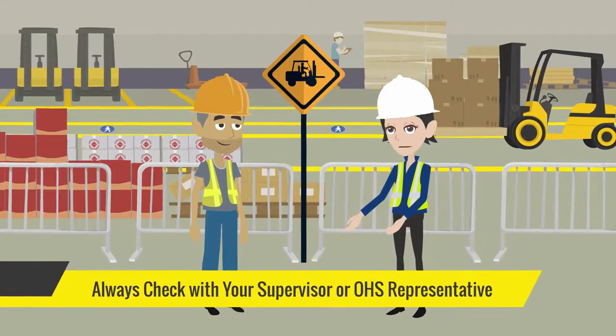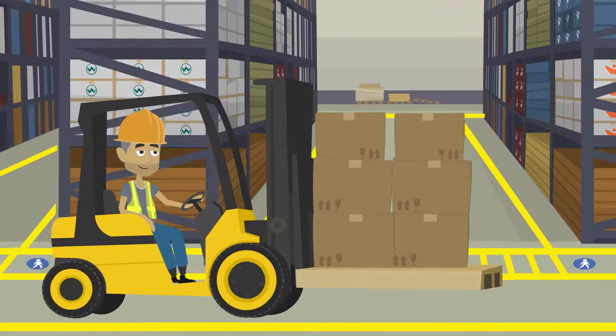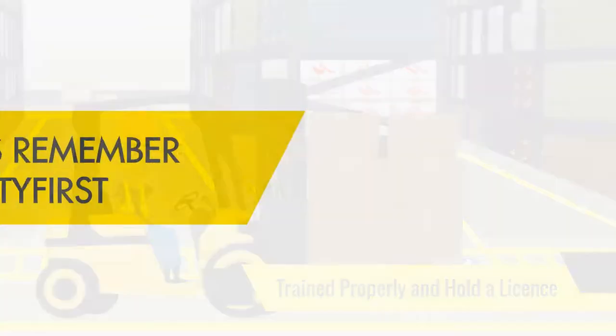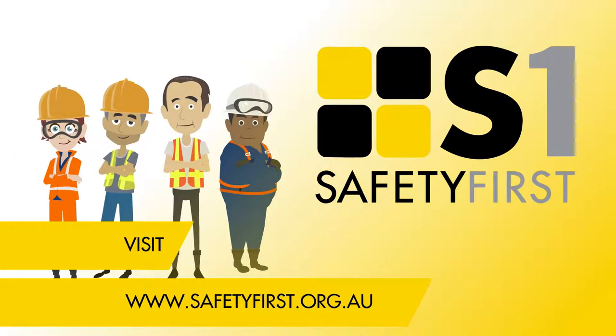Always check with your supervisor or OH&S rep before doing any work you are not familiar with. Operating forklifts should only be done by individuals who have been trained properly and hold a licence. Always remember: Safety First. www.safetyfirst.org.au